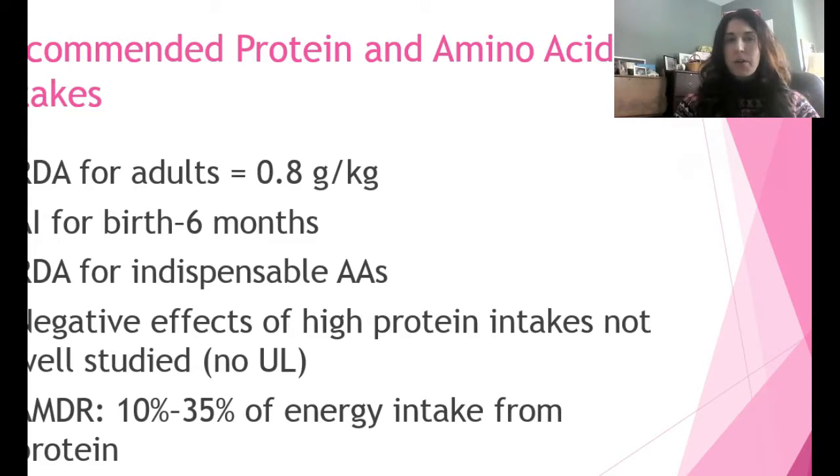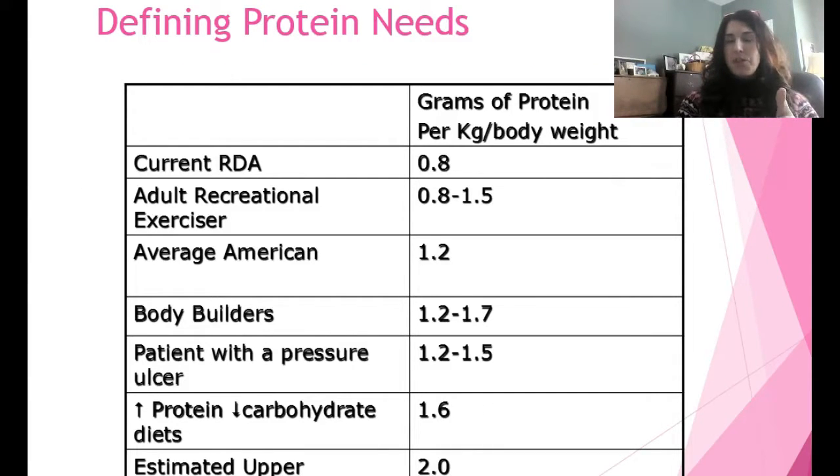There's still a lot of controversy about how detrimental high protein intakes are and the degree to which high protein intake affects your body. There's no established upper limit for protein, but about 10 to 35 percent of your calories should come from protein. I think 35 percent is very high; I'd aim more for the mid-range. High protein intake is somewhat self-limiting because people tend to get quite nauseous with really extreme protein consumption.